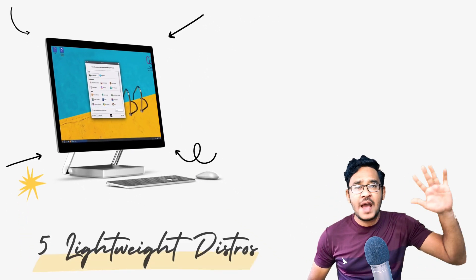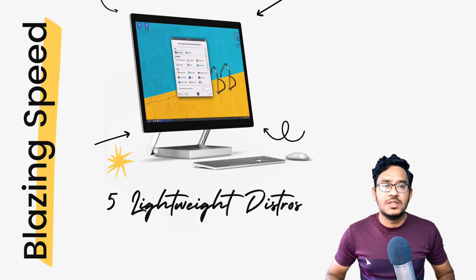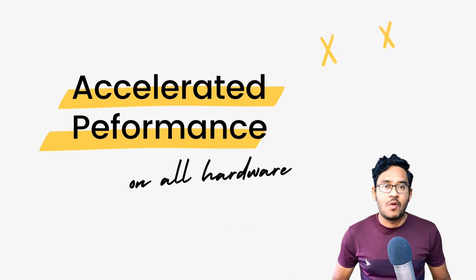In this video, I'll be sharing with you 5 lightweight Linux distributions that are built for blazing speed and high performance. These distros can not only make your old computers fast but also make your powerful newer hardware give you an accelerated performance.